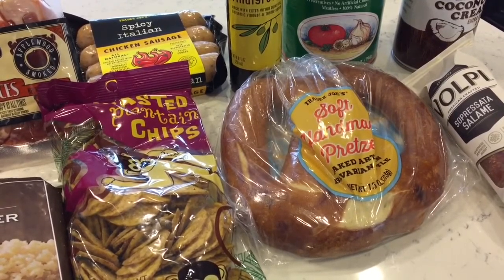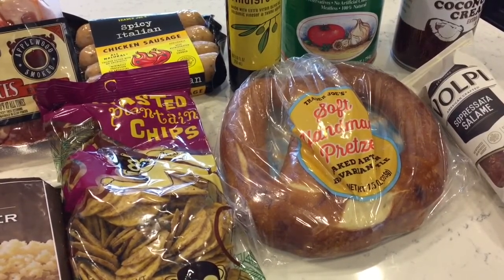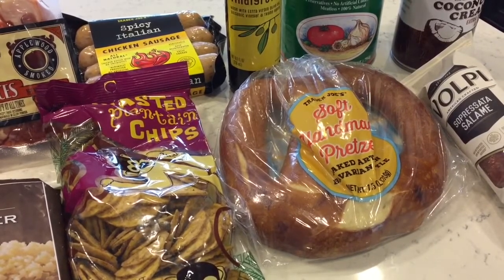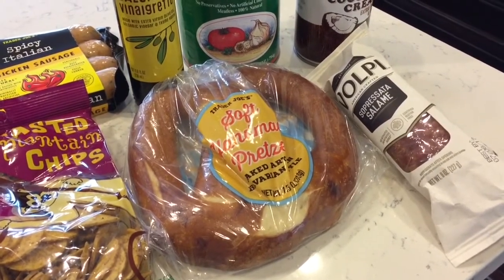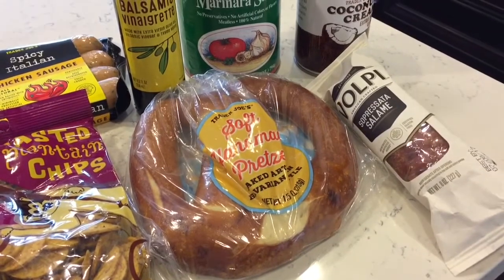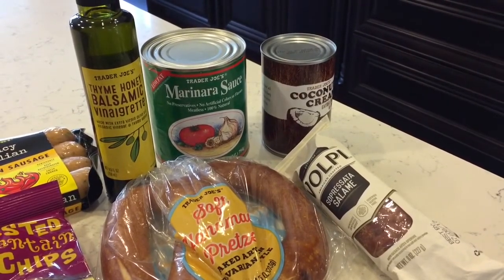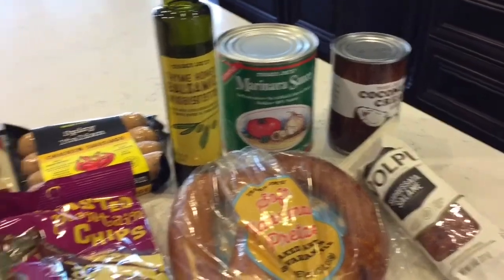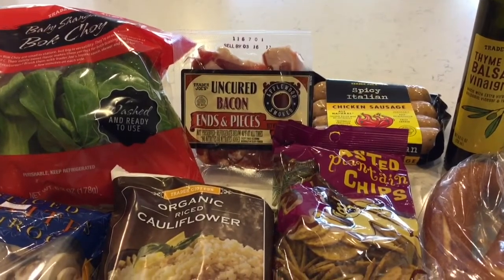Down here is a soft handmade pretzel — definitely not part of my Whole30, but my son Will was with me and wanted to try it. It looks delicious and I bet if it's warmed up with a little salt and dipped in mustard it would be so good, but I'll have to take his word for it. Then I picked up some salami — not Whole30 compliant, but I like to have it for emergencies. Last up from Trader Joe's, another can of coconut cream, which thickens up nicely in the fridge and is great for whipped cream or in coffee. My grand total at Trader Joe's was $37.